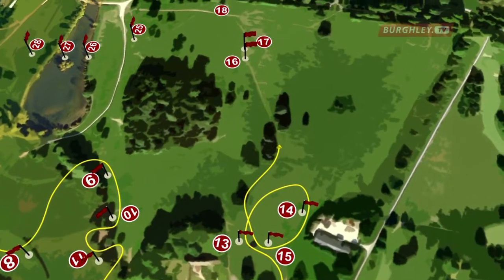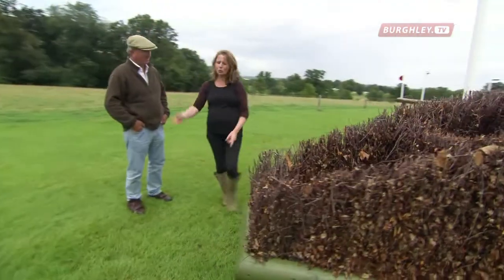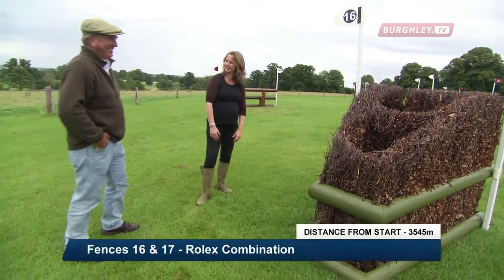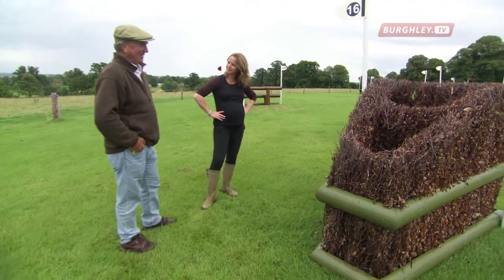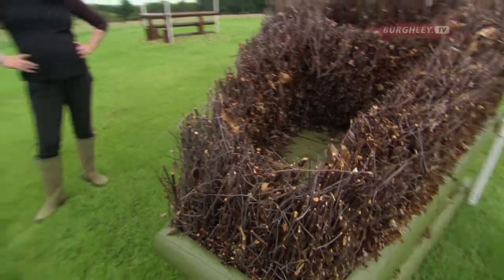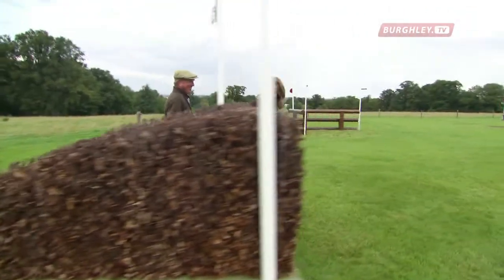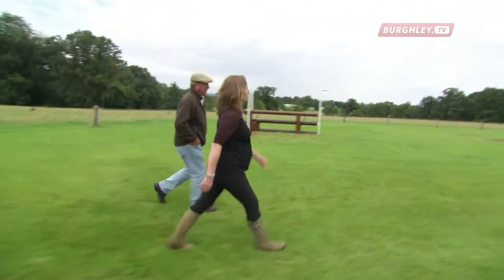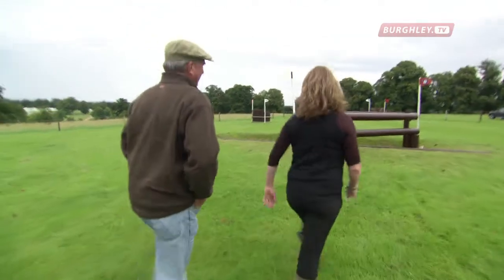We're now over halfway — fence 16 and 17, the Rolex combination. You gallop a long way to this, which is so narrow at the front. But the horses have got pretty good at these triple brushes these days. It'll be all dressed up in Rolex colours — green brush with yellow flowers in it, a little bit more attractive than it does now. But you've got to gallop at it because you've given quite an attacking distance here — four strides to the corner. At this stage of the course, the horses will make the distance quite easily.